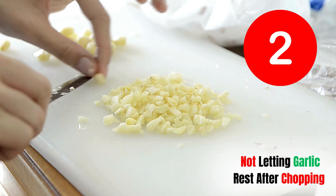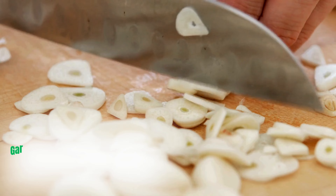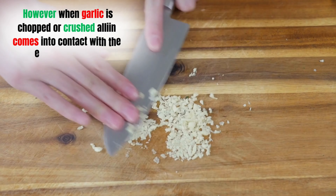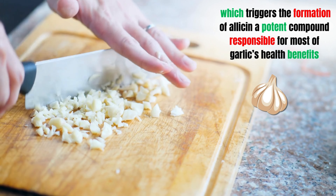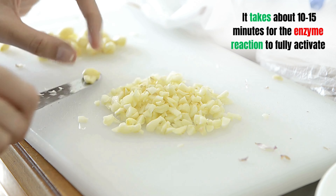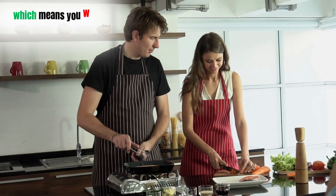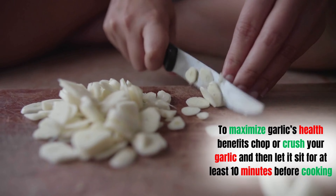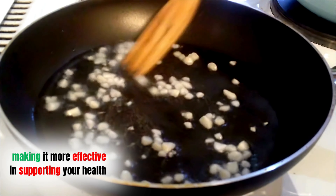Mistake two: not letting garlic rest after chopping. One of the most crucial yet overlooked steps is letting garlic rest after you chop or crush it. Garlic contains a sulfur compound called alliin, which by itself doesn't have much effect. When garlic is chopped or crushed, alliin comes into contact with the enzyme alliinase, triggering the formation of allicin — a potent compound responsible for most of garlic's health benefits. Allicin takes about 10 to 15 minutes to fully activate. Chop or crush your garlic and let it sit for at least 10 minutes before cooking to significantly boost its antioxidant and anti-inflammatory properties.